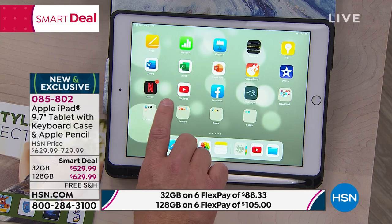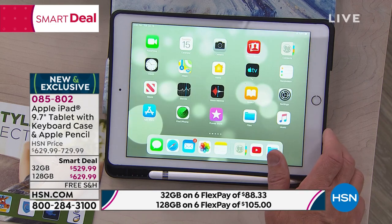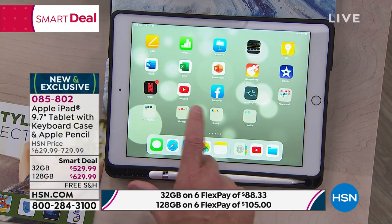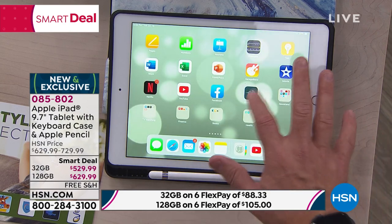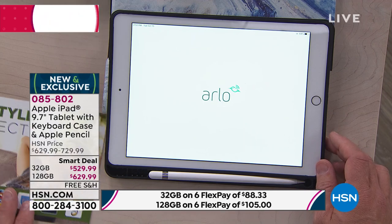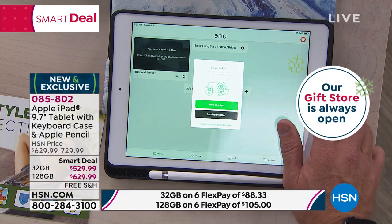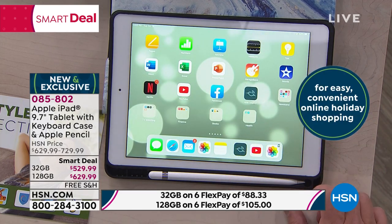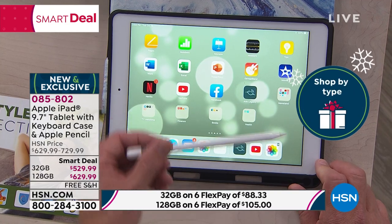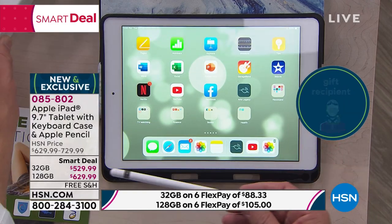Finger touch ID. Being the latest tablet, I'd have to log into each one of these — know the username, password, or my security code to confirm a purchase of an app. Finger touch ID — boom, log in. That's why a lot of people who've been Apple users for years have upgraded to this tablet because of the finger touch ID, Apple Pencil compatible — not normally included, but it's included with this configuration.